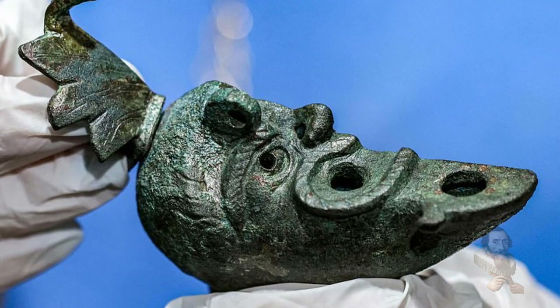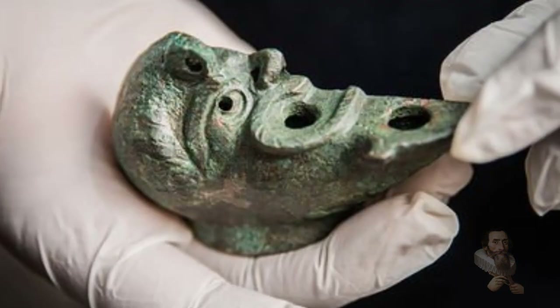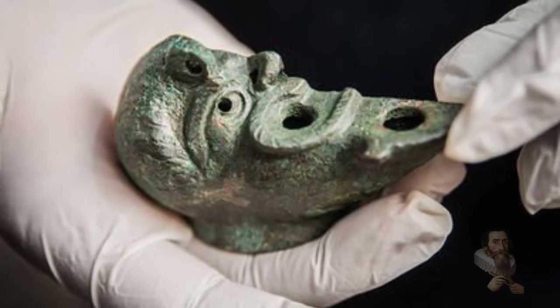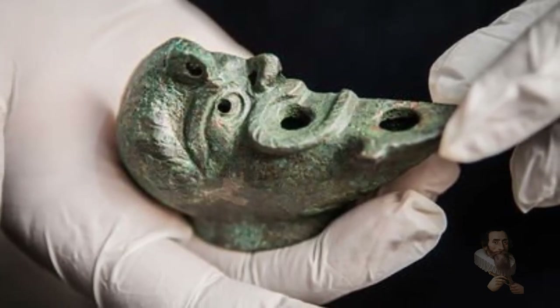So if foundational deposits are generally intended to protect the household members, in this case the grotesque Roman lamp may have been protecting Jerusalem's water supply.